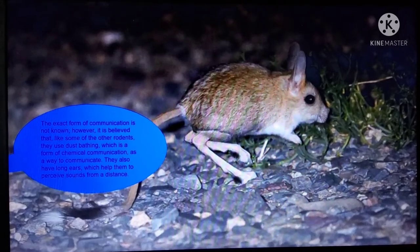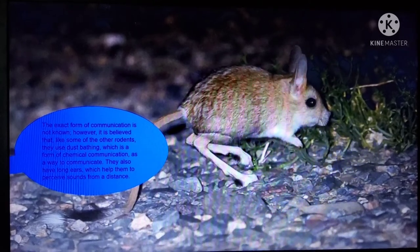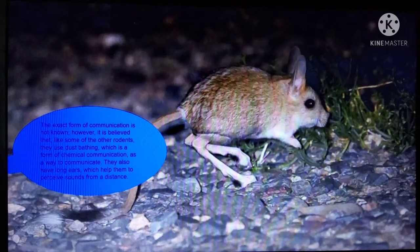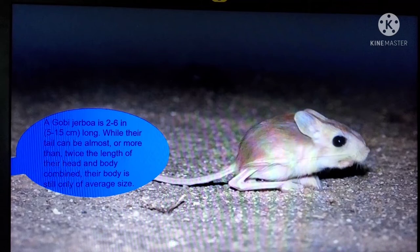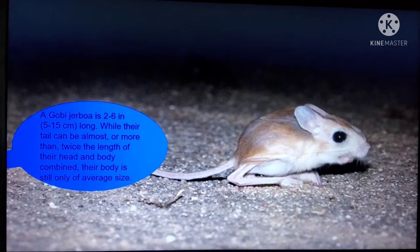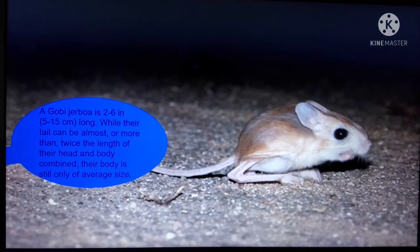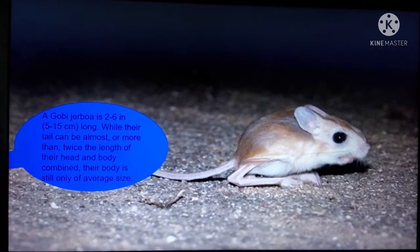The exact form of communication is not known. However, it is believed that, like some of the other ones, they use dustbuffing, which is a form of chemical communication as a way to communicate. They also have long ears, which help them to preserve sounds from the distance. A Gobi Jerboa is 2-6 and 5-15 centimeters long.